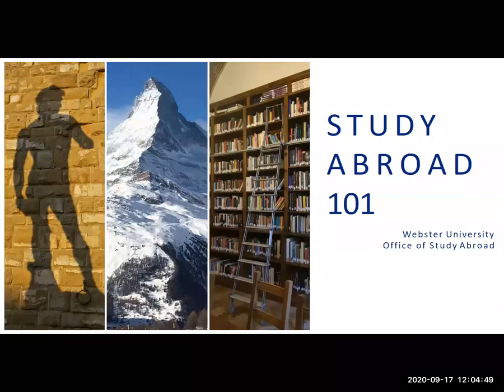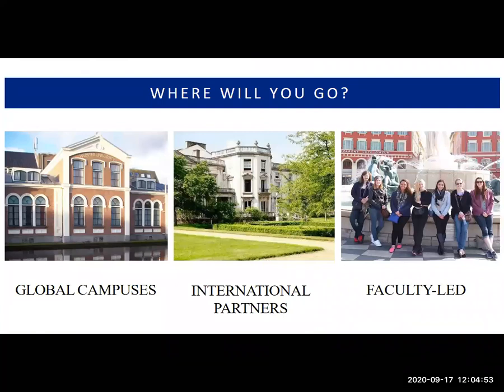Now we're going to talk about Study Abroad 101. There are three basic options as far as types of programs you can study on as a Webster student. We have our global campus network — those campuses you've heard from already — which includes coming to the United States if you're a student at one of our international campuses, studying abroad here in St. Louis.